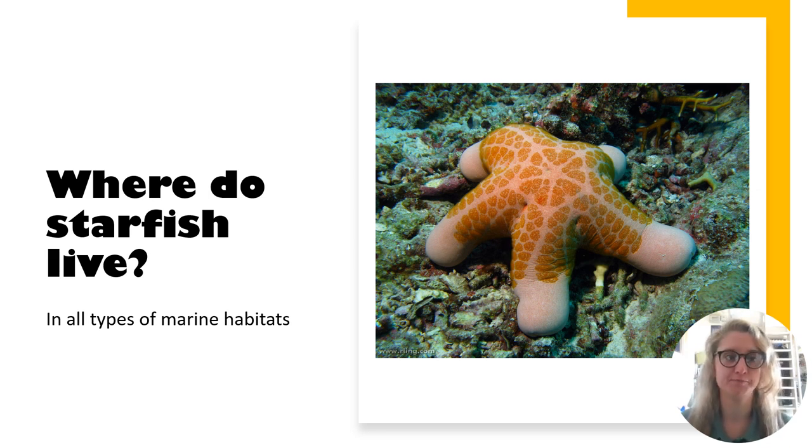Where do starfish live? They are purely marine animals. There are no freshwater sea stars and only a few live in brackish water. They occupy every type of habitat including tidal pools, rocky shores, seagrass, kelp beds and coral reefs. Some kinds of starfish are even found on sandy seabeds 9,000 meters deep.